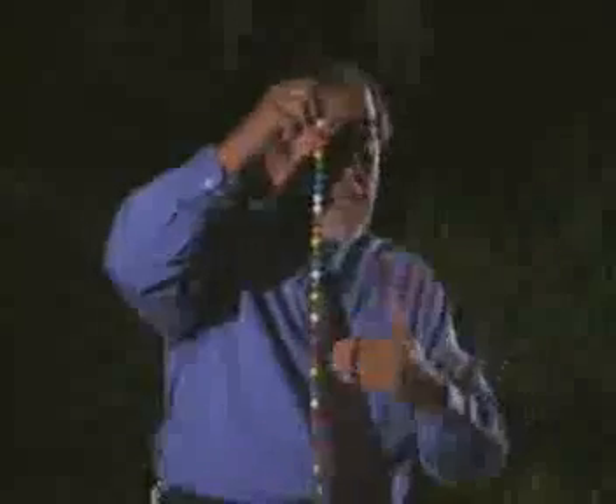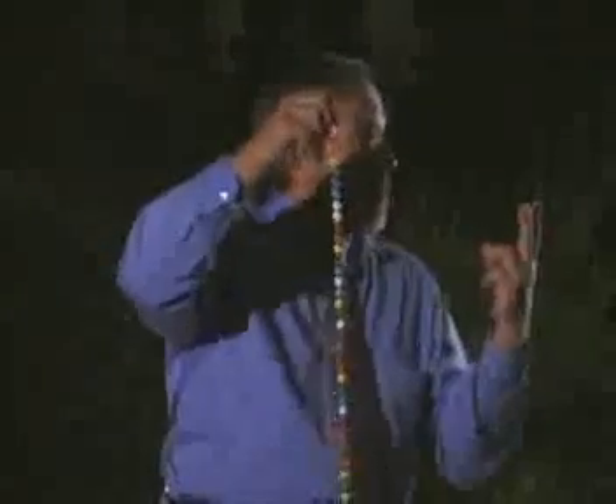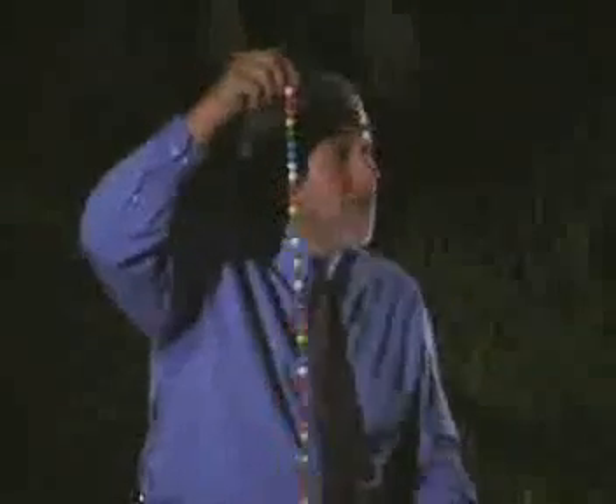There are 70,000 to 90,000 different protein parts making up the human body. All proteins are linear strings — like a beaded string — where the beads are called amino acids. When you buy amino acids at a health food store, you're buying the building blocks to make proteins. What makes the 70,000 to 90,000 proteins different from each other? Two things: the length of the chain, and most importantly, the sequence of amino acids along that chain.